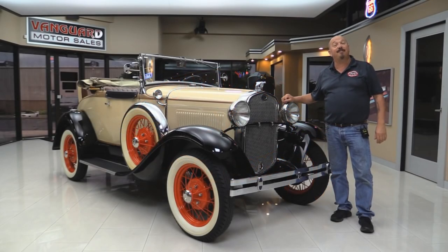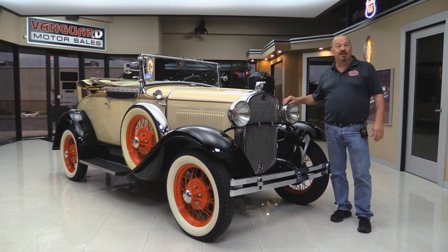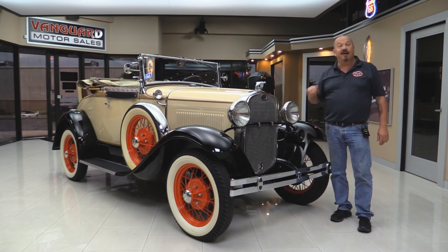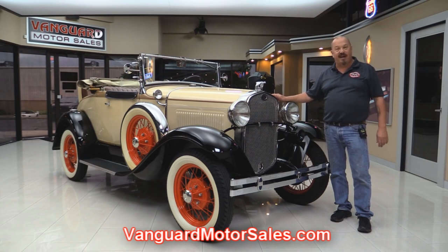Welcome back to Vanguard Motor Sales. I'm Greg and I'm standing in front of a 1930 Ford Roadster. This baby is restored to original condition and you're gonna love checking this one out. Go to our website at VanguardMotorsales.com. We'll put it up on the left so you can see the underside. We're gonna get the hood up and check out that four-cylinder flathead.